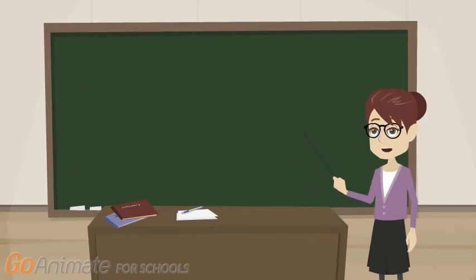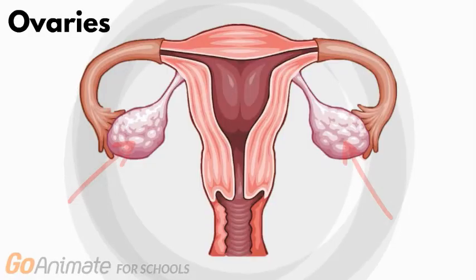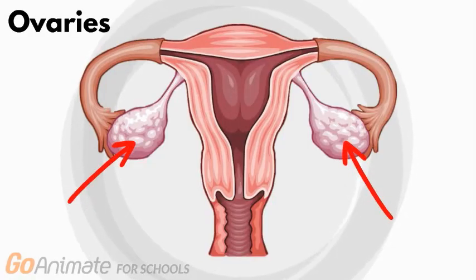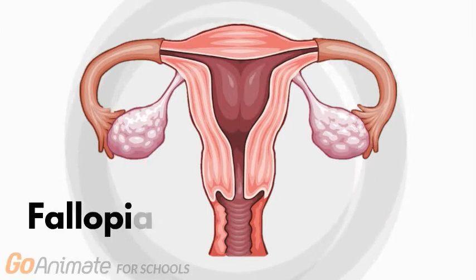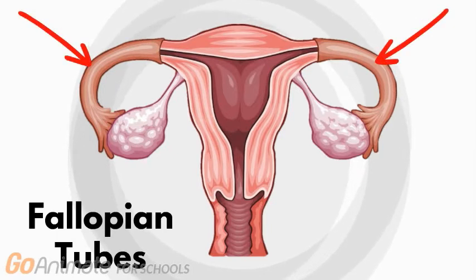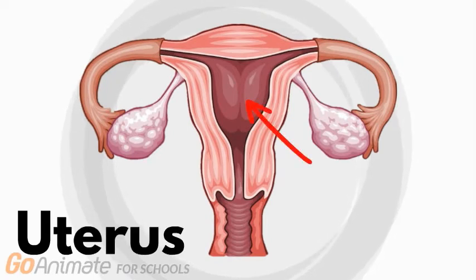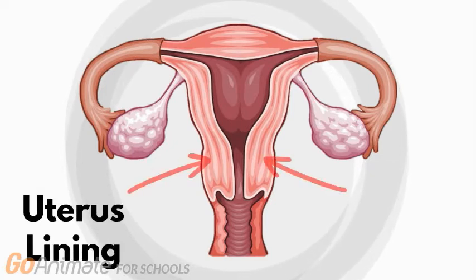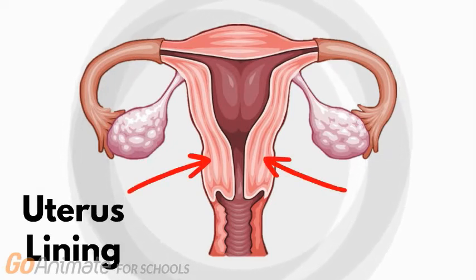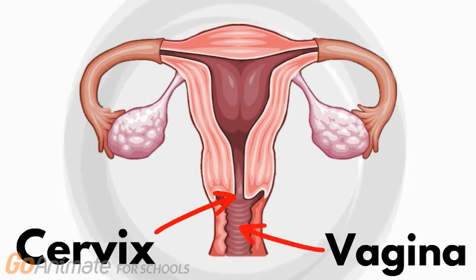In order for us to learn about the pill, let's review the female reproductive anatomy. These are the ovaries. Eggs are produced here and released once a month in a process called ovulation. The released eggs go down the fallopian tubes, which connect the ovaries to the uterus. If an egg is fertilized by sperm, the uterus is where the baby would develop. If the egg is not fertilized, it will be shed along with some of the lining of the uterus. Once a month, this is what causes your period. The blood discharges from the uterus through the small opening in the cervix and out of the vagina.